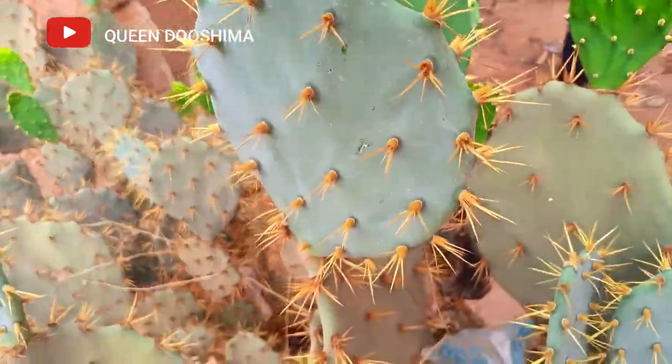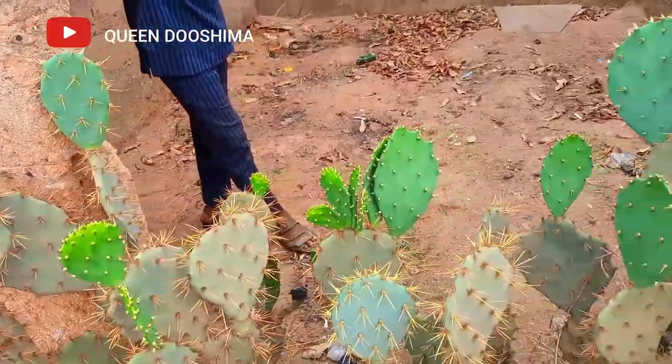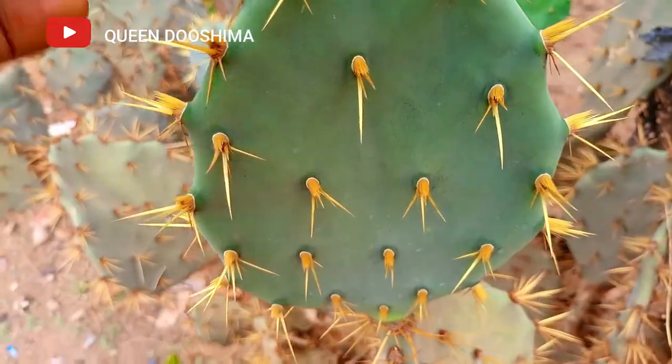Hey family, welcome or welcome back to my YouTube channel, Girl Queen Doshima. In today's video, I'm going to be attempting to use a Jamaican hair growth secret to grow my hair long.